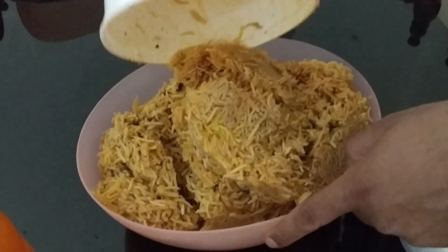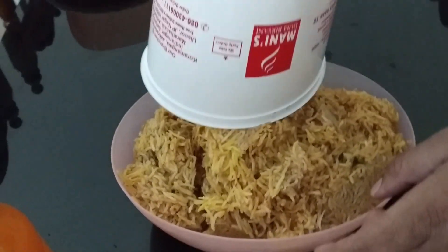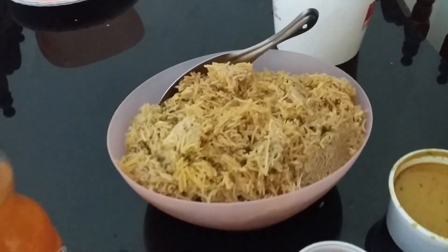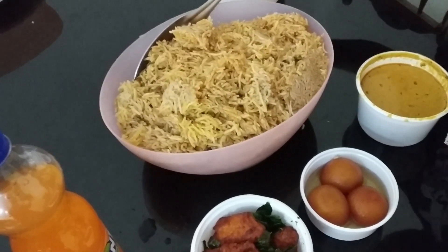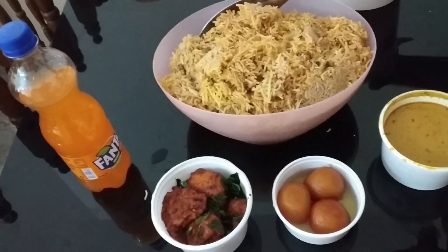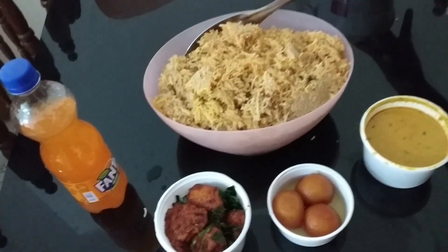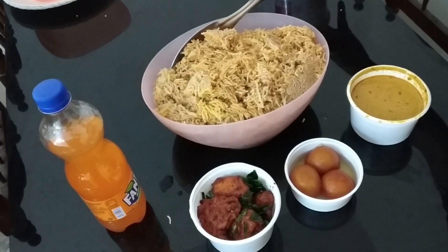It's a very decent quantity. It seems like four people can easily eat, and if you have quite a high diet, three people can eat easily without any issue. But if your diet is quite normal, or if one of you has a smaller diet, four people can accommodate this food easily. Overall, the quantity and the price is decent — it's not cheap, it's not very costly.